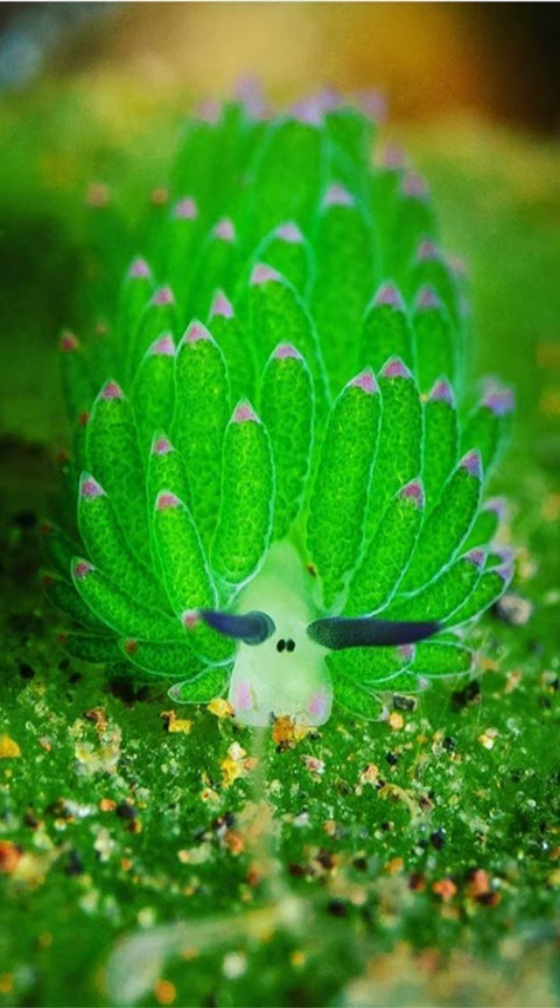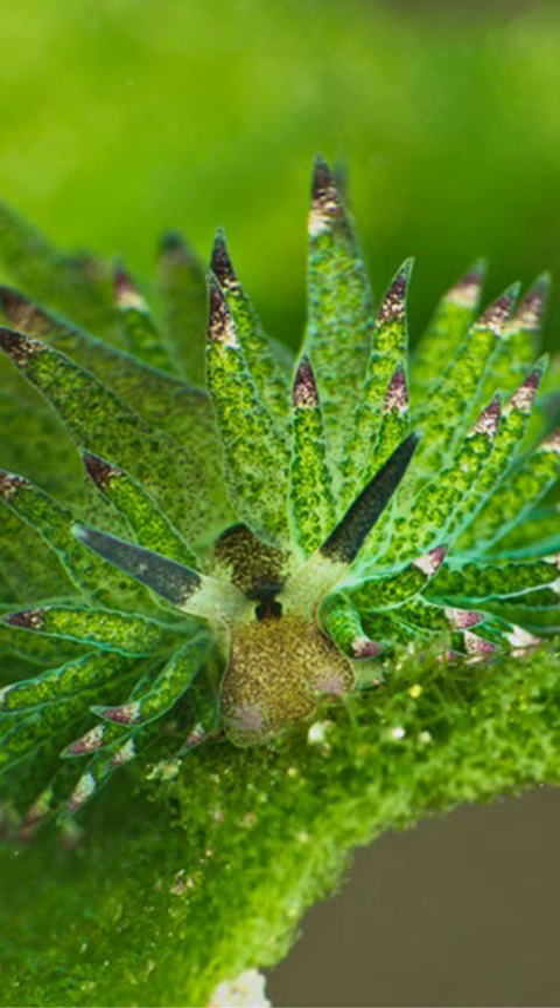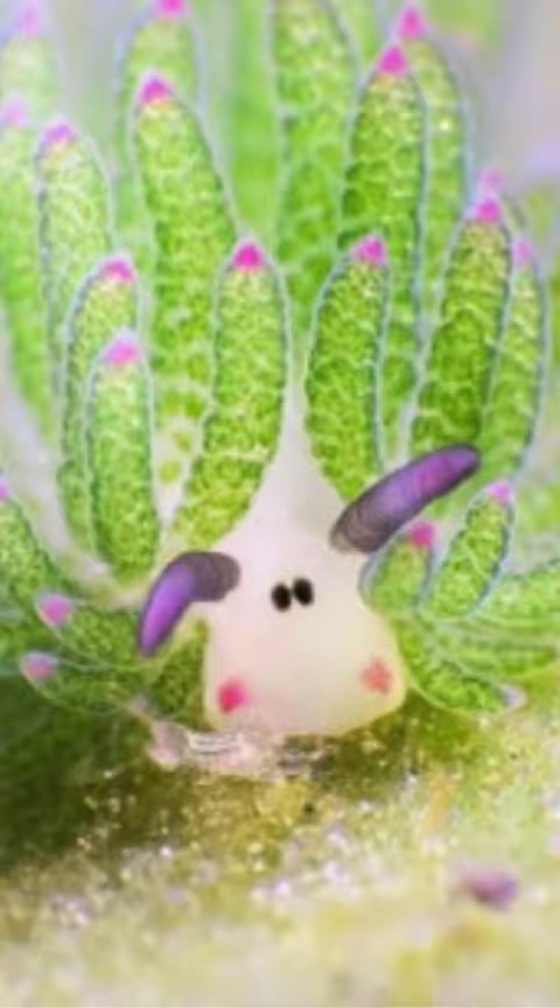These leaves are actually intricate structures that photosynthesize, providing the slug with energy. This unique adaptation showcases nature's ability to create remarkable camouflage and energy sources within the ocean depths.